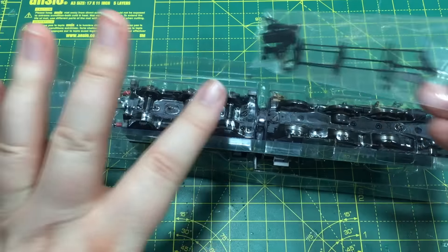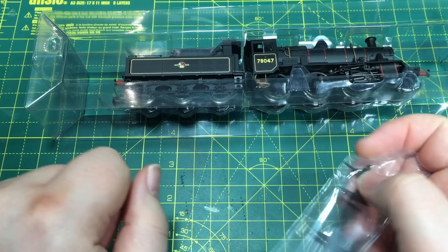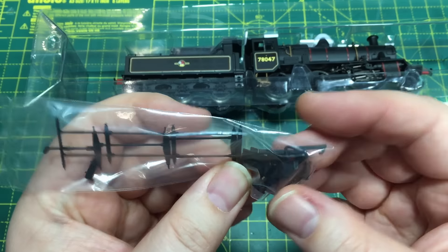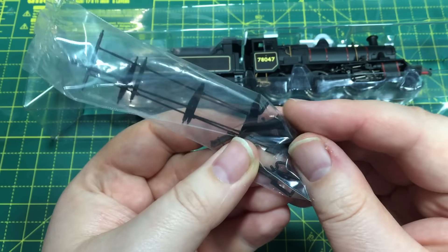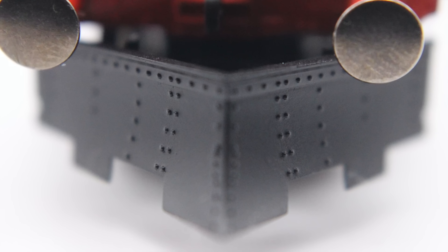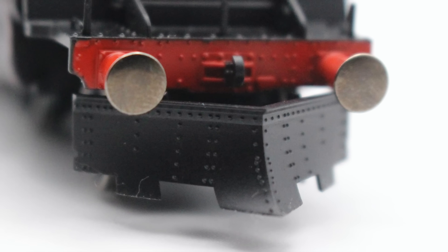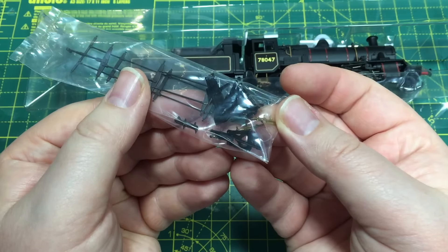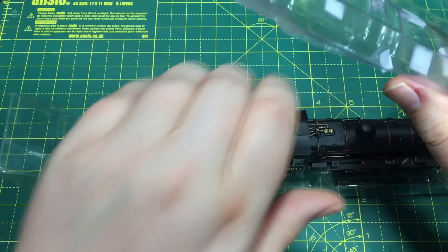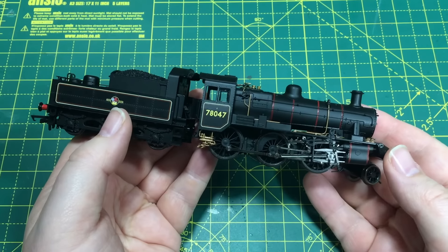If you're modelling either of the two locomotives rescued from the Stainmore snow drifts, that little snow plow would be a fitting nod to that. These plug straight into the NEM pocket, which I think is a great development — it means we can mount the snow plow there and swap it back out for the regular coupling if you choose. There's no need to glue anything in. Getting the model out of the box, it does have a really great weight to it.